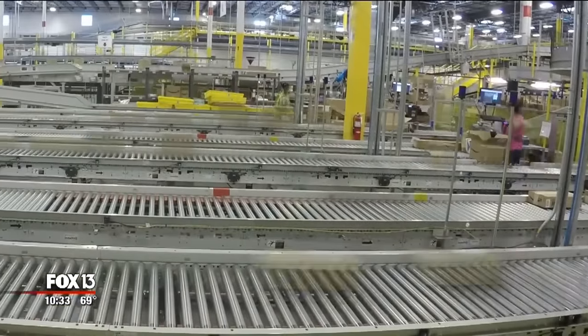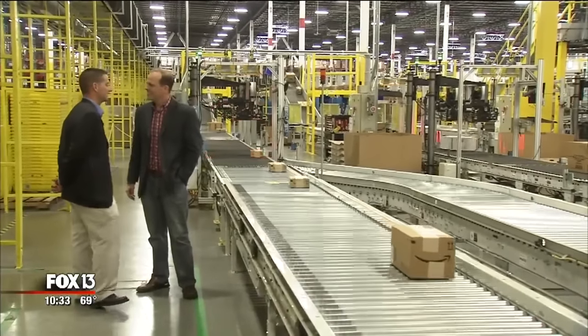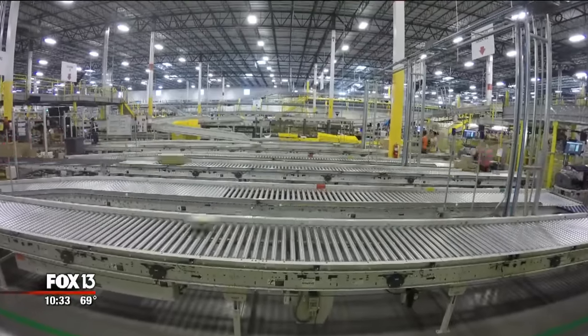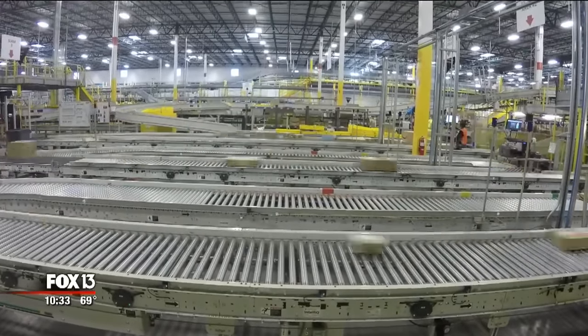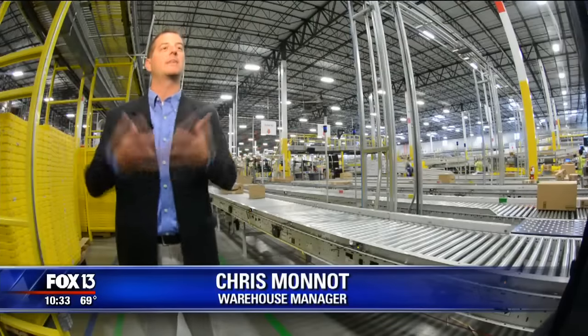Chaos and a supersonic conveyor are what we expected. Manager Chris Monnet explained that speed isn't everything — the important thing is just the flow. Order levels fluctuate, and yes, there are rush hours. Yet Amazon says its software regulates the line to maintain a steady pace, in order to have one million unique items in this facility.